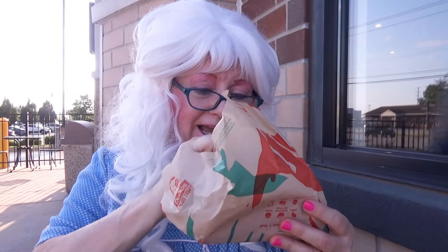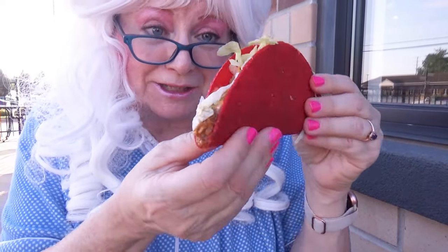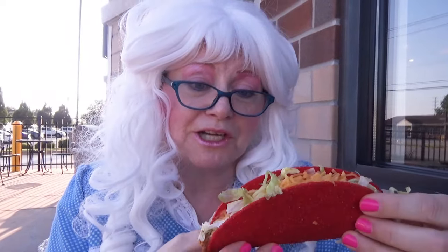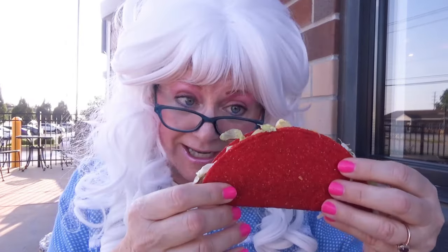Look at that — it looks really hot, doesn't it? Wow, look at all that cheese and lettuce. Well, granny's gonna try it. Here we go!